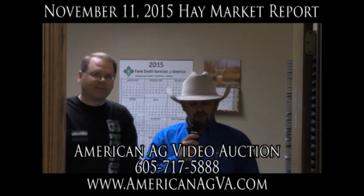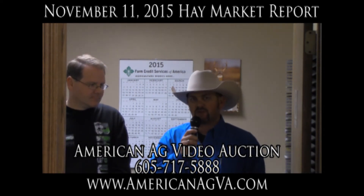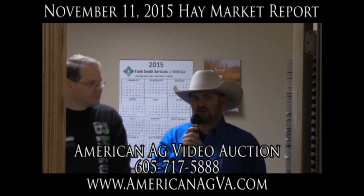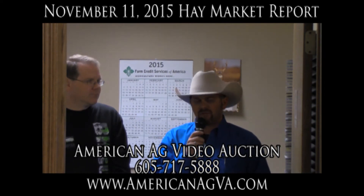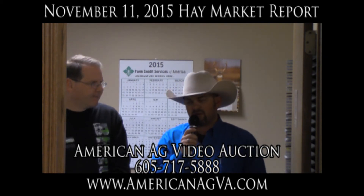We also sold hay into South Dakota, Montana, Tennessee, Wyoming, and several other places. Our upcoming sale — our next sale — they're two times a month, the second and fourth Wednesday of every month. Next sale will be November 25th. We've got several thousand ton of local hay as well as hay from other areas.